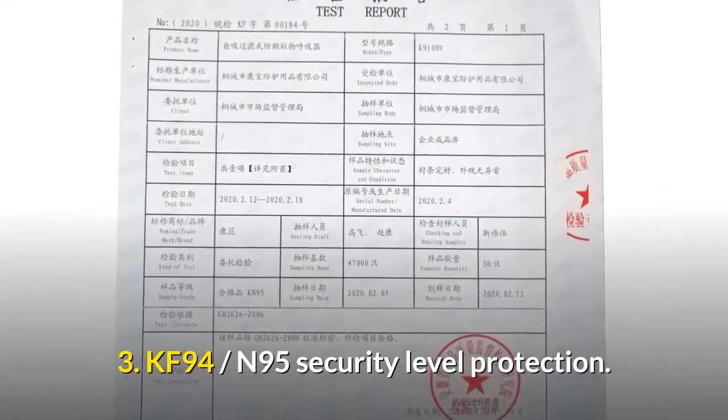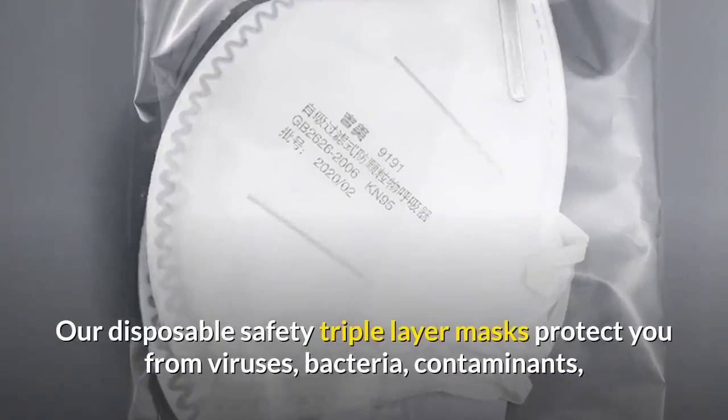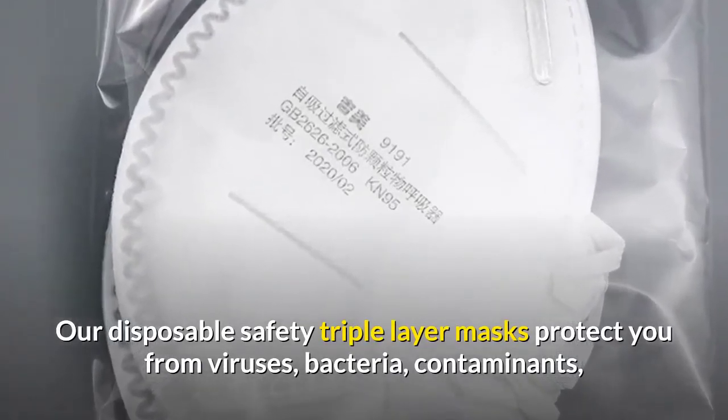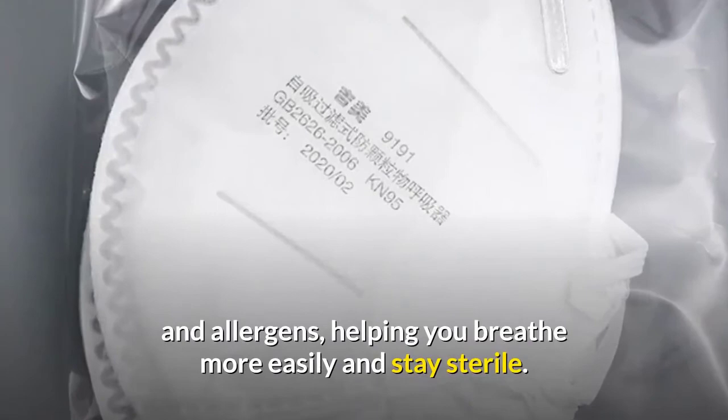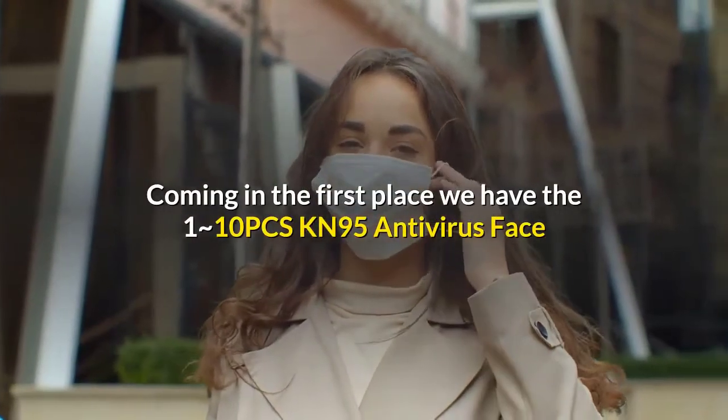These masks offer KF94 and N95 security-level protection, protecting you from viruses, bacteria, contaminants, and allergens, helping you breathe more easily and stay sterile. Coming in first place, we have the 1-to-10 pcs KN95 antivirus face N95 mask.